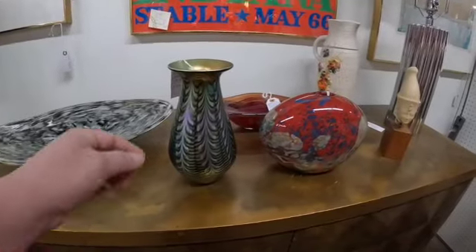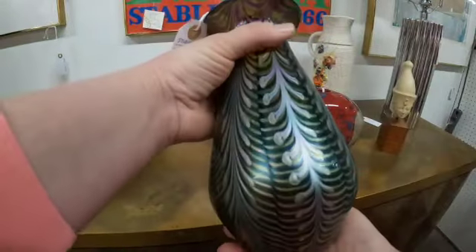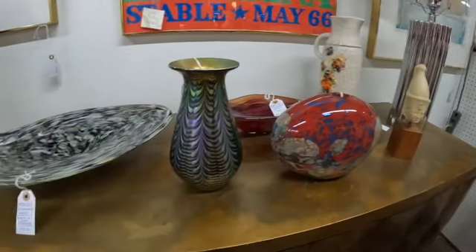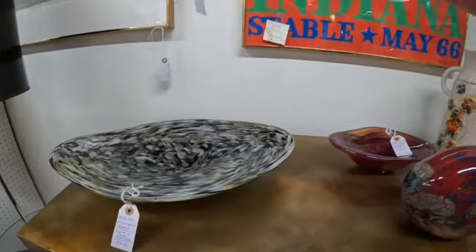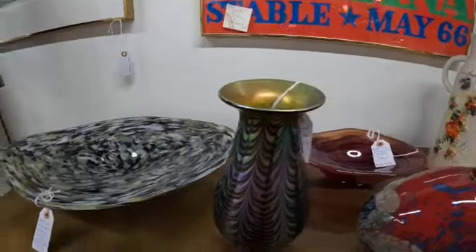I've been to this antique mall a few times and I am madly in love with this vase. Having kids I tend not to spend $300 on a vase for myself, but it's absolutely stunning — it's actually signed on the bottom, though it's really hard to see without a magnifying glass. I don't do real well with etched signatures.